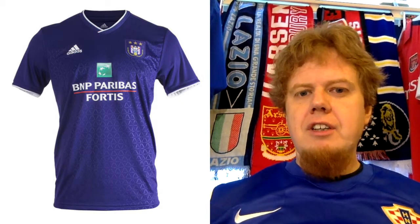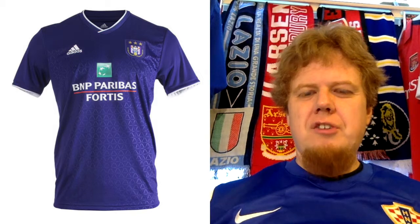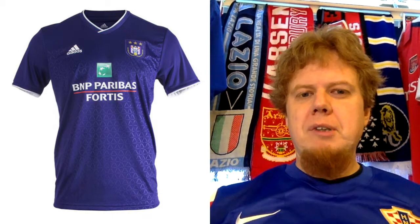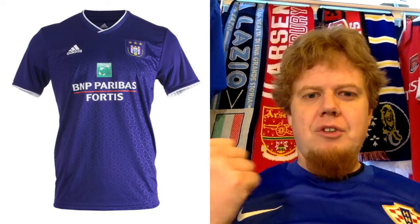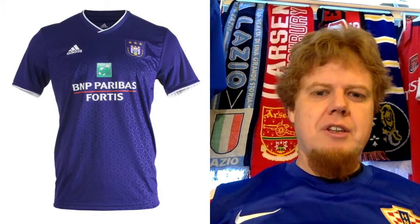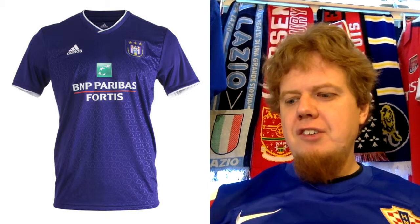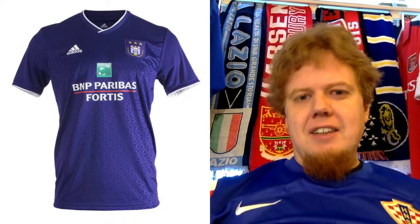I was wondering today — Anderlecht, of course, has a purple shirt, and that reminds me that Anderlecht is potentially the most famous purple team in the world. I can only think of two contenders: Fiorentina and Austria Wien. History-wise, Anderlecht beat Austria Wien in the 1978 Cup Winners' Cup final, so there goes Anderlecht. I guess Fiorentina hasn't won anything in Europe, or maybe they've won a UEFA Cup, so I'll let you decide.